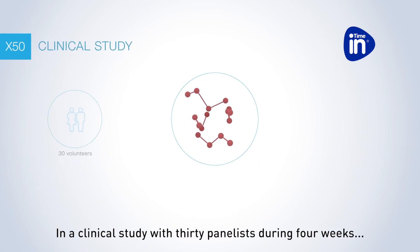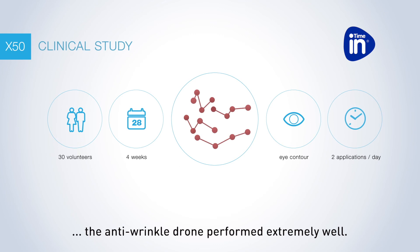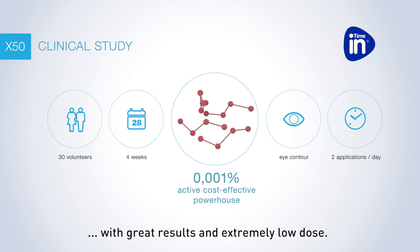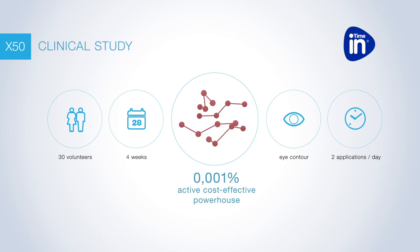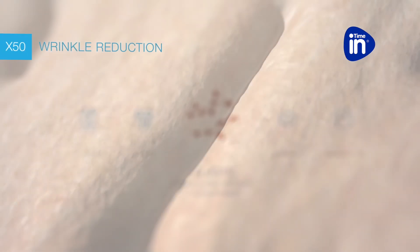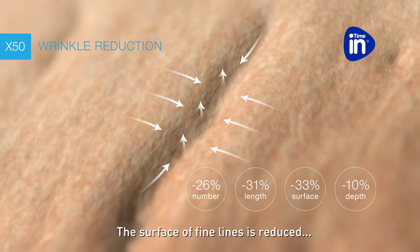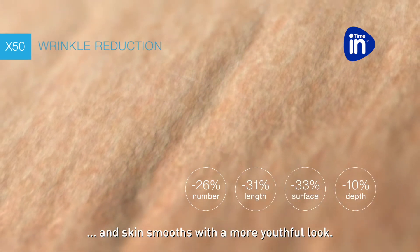In a clinical study with 30 panelists during 4 weeks, the anti-wrinkle drone performed extremely well, with great results at an extremely low dose. The wrinkle depth decreases, the surface of fine lines is reduced, and the skin smooths with a more youthful look.